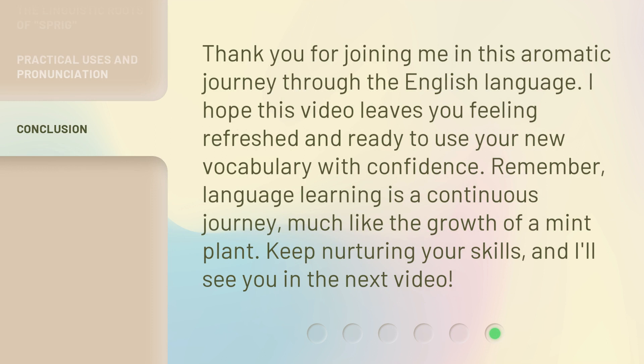Thank you for joining me in this aromatic journey through the English language. I hope this video leaves you feeling refreshed and ready to use your new vocabulary with confidence. Remember, language learning is a continuous journey, much like the growth of a mint plant. Keep nurturing your skills, and I'll see you in the next video.